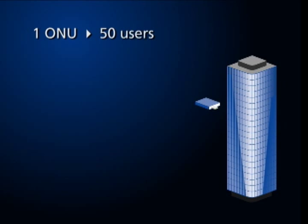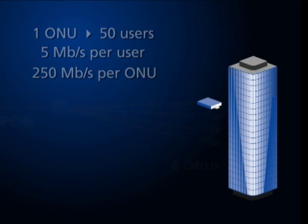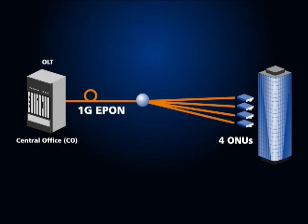and you would want to serve each user with 5 megabits per second, that would get you to 250 megabits per second per each ONU, and that would allow only 4 ONUs to be connected to one OLT if we take into account 1G ePON rates.